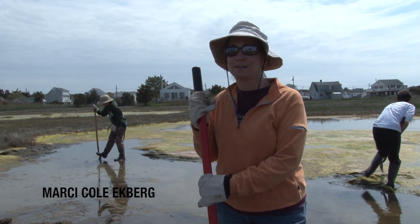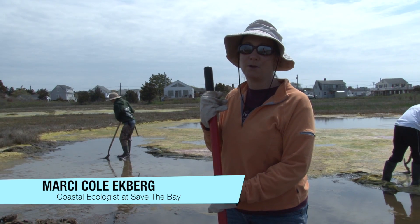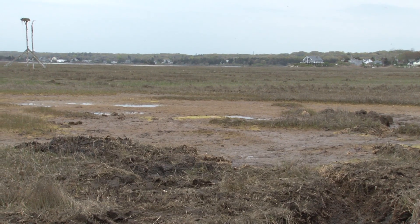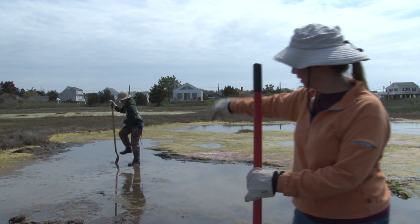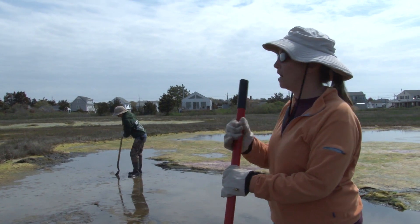We're working to fix some problems in the marsh. We have ditches that were created a long time ago which have caused backup of water in the marsh, so we've lost a lot of vegetation. What we're doing is trying to drain some of this water off the marsh to try to get plants to recolonize.